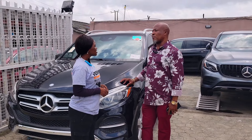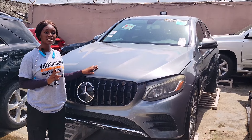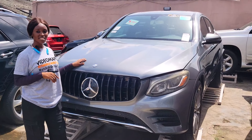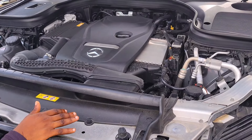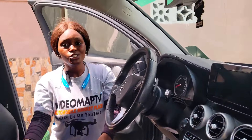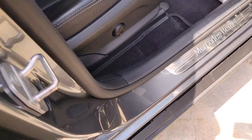This is a foreign used Mercedes-Benz GLC 350 4Matic 2017 model. It has a four-plus engine. Here is the beautiful luxury interior with black leather seats.